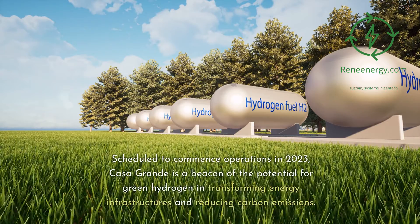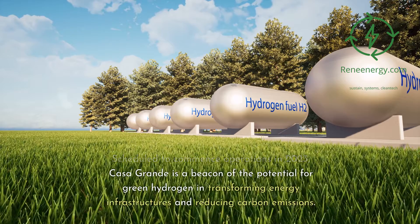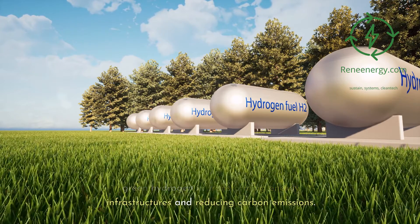Scheduled to commence operations in 2023, Casa Grande is a beacon of the potential for green hydrogen in transforming energy infrastructures and reducing carbon emissions.